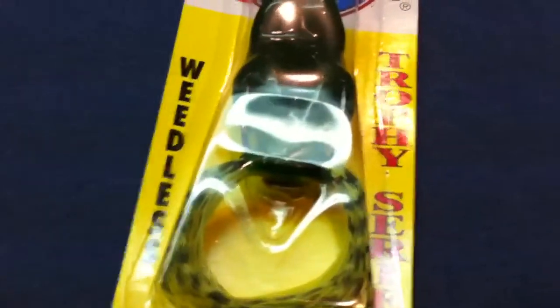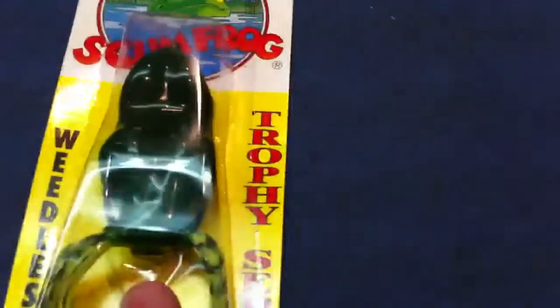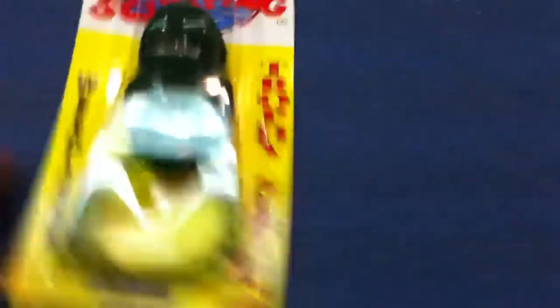I got a Scum Frog. It's supposed to be weedless, so I'm hoping that will work.